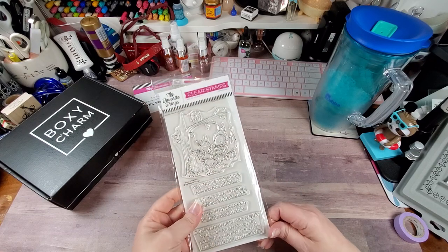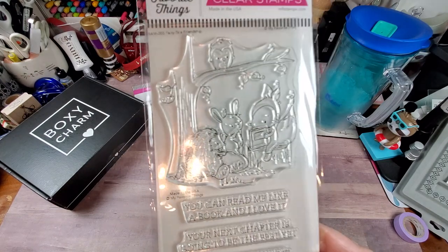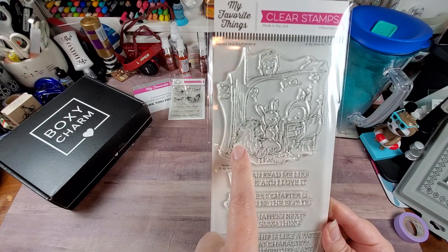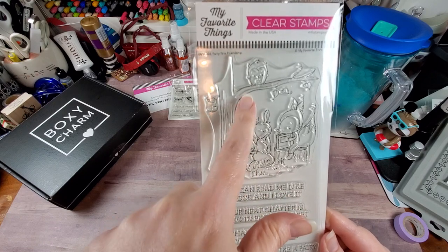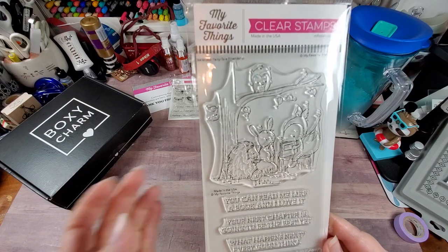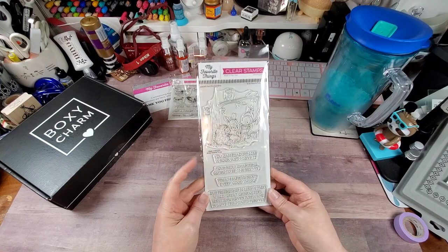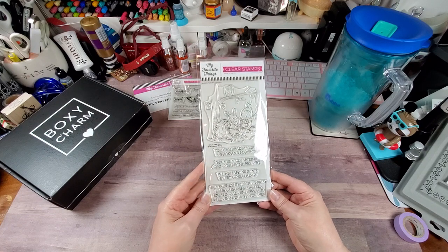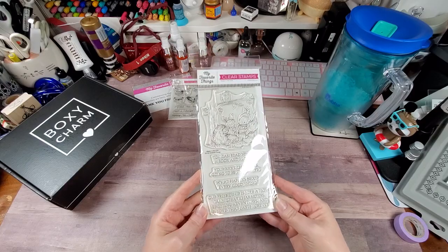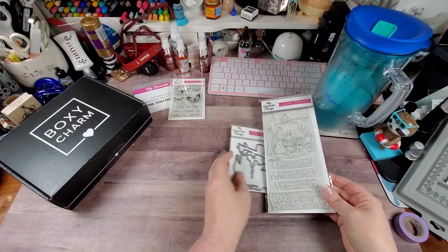This particular stamp set is called Fairytale Friendship. The fox is sitting on what might be a hedgehog or porcupine, there's a little bird and an owl sitting up there, and the bunny has his face up to his cheeks. The sentiments read: 'You can read me like a book and I love it,' 'Your next chapter is going to be the best yet,' 'What happens next? Every good thing,' and 'Our friendship is like a fairy tale — great characters, exciting adventures, and a love that lasts forever.' Super adorable set and of course there was a die so I got it.